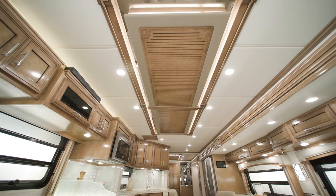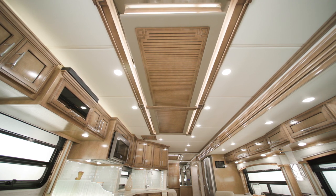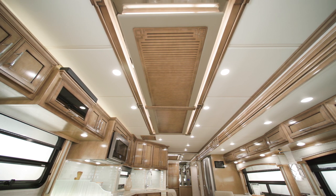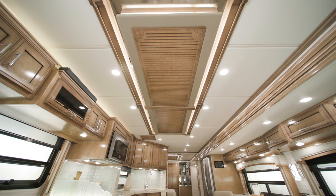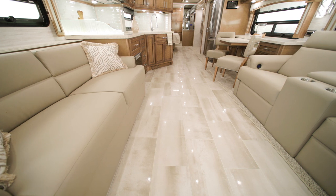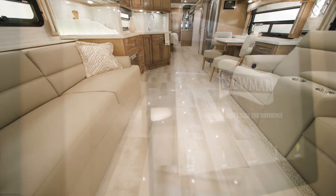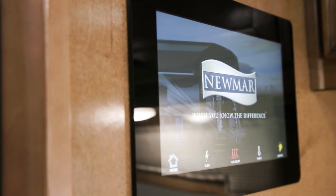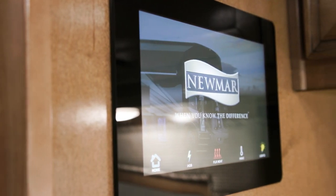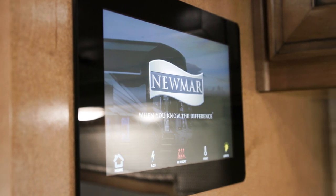For comfort, there are three 15M Penguin heat pump air conditioners in 43-foot Ventanas, while other models have two. You can also add electric radiant heat beneath the main floor tile, which is featured in this model. A 10-inch multiplex monitor system is mounted in the center of the coach and controls some of the coach's functions, like lighting and HVAC.